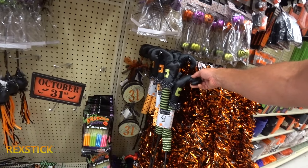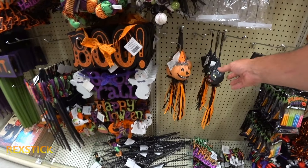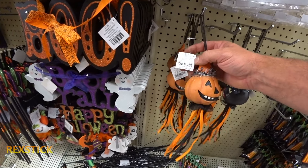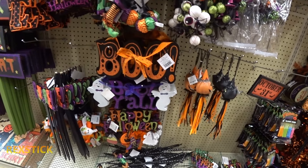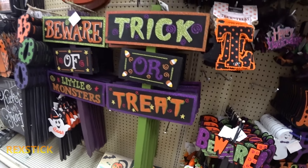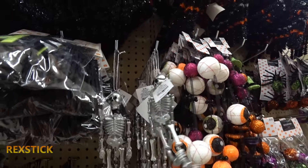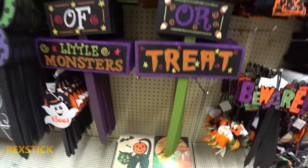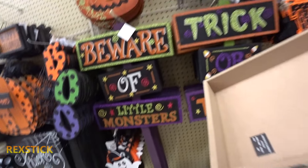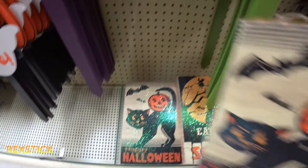An upside-down witch decoration. Get your glow sticks. Signs for the outdoors, a little skeleton guy. Oh, you just hang them on the wall — wall hangings, reversible, $9.99, pretty cool.